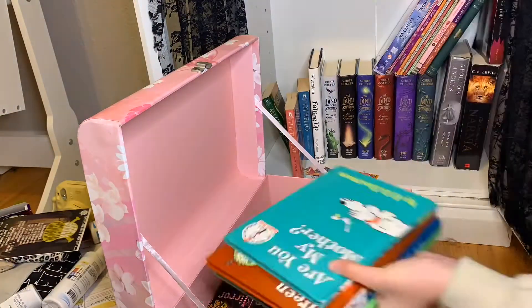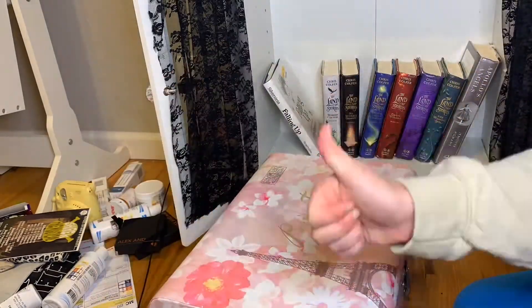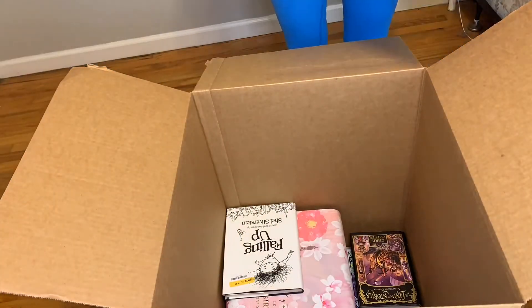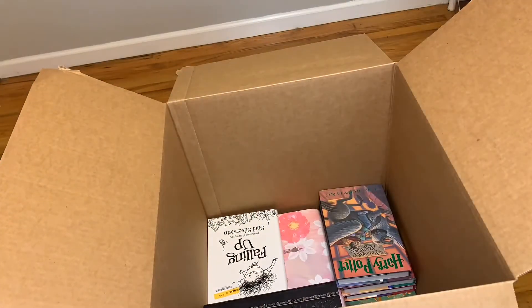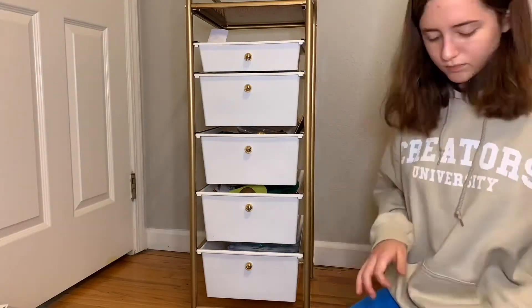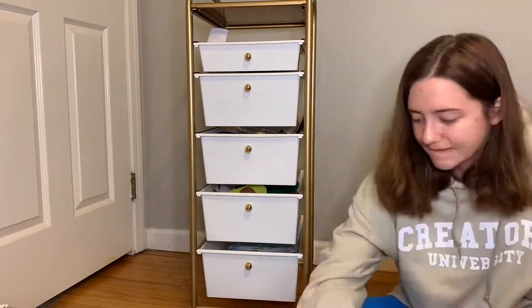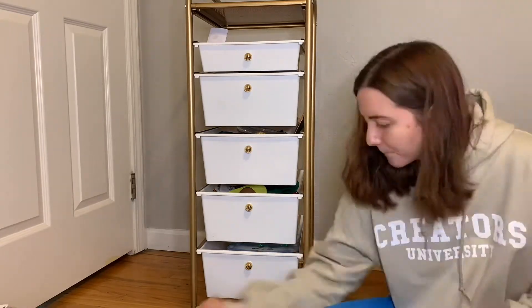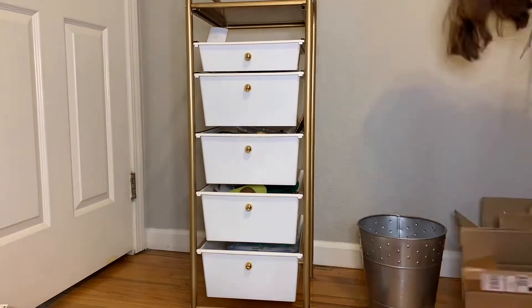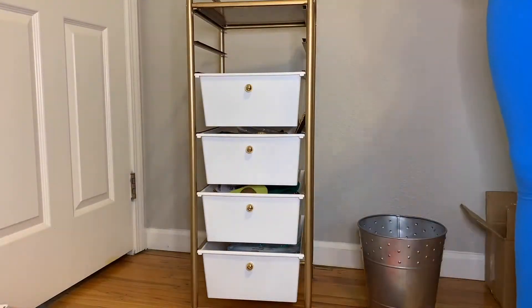Then I moved on to books — this isn't all of them since I packed many earlier, just the ones left on my closet bookshelf. I packed them in a box but had to split it into two boxes because it got too heavy. After that I tackled my nightstand, which honestly had a couple of junk drawers — they were categorized somewhat, but the bottom two were full of little trinkets I didn't know where to put. I'm really glad I cleaned those out and decided what I want and don't want.